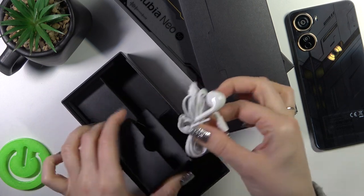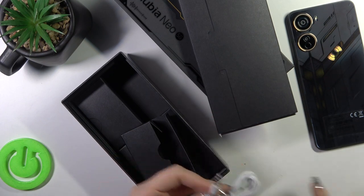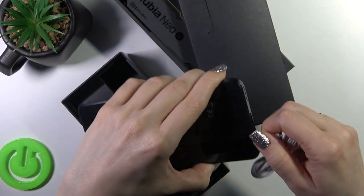We can see that yes, our device comes with the headphones with the three-and-a-half millimeter jack. So we can use them just directly this way. So that's it.